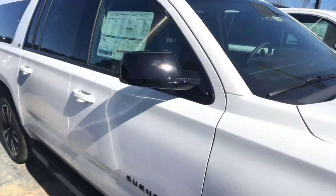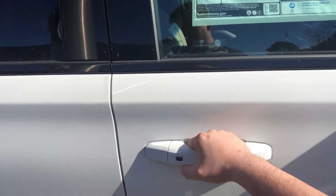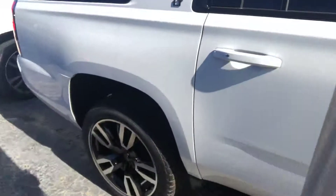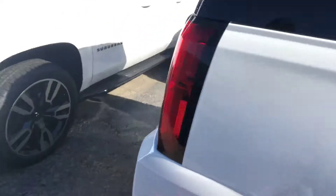It does have those parking sensors on there for you, so you don't have to worry about parking this vehicle in those tight spaces — definitely a big help there. It's got the keyless locking entry so you can hit that button to lock and unlock the doors, so you don't have to worry about digging your keys out of your pocket. It also has that black assist step that looks sharp and helps you get in and out of it.